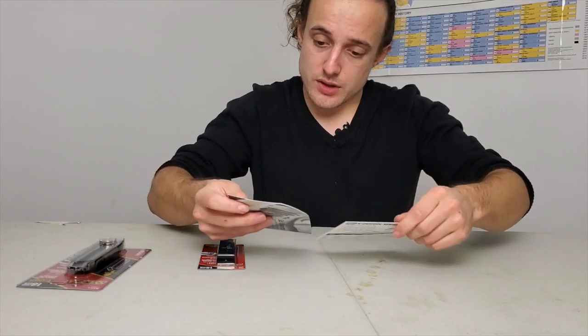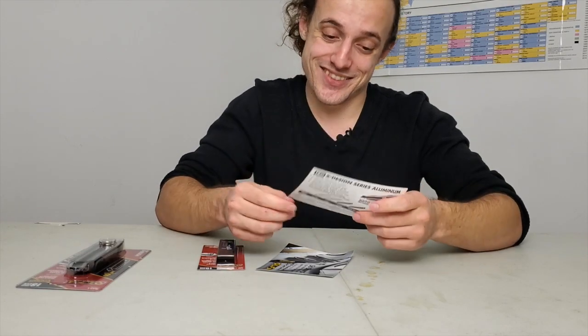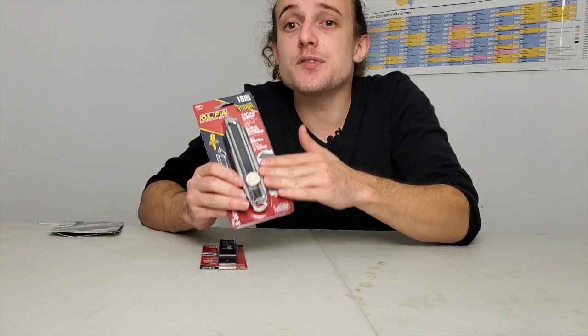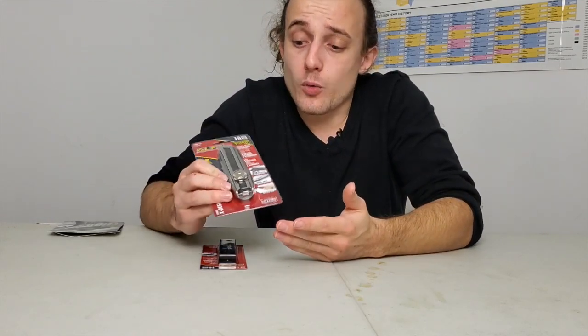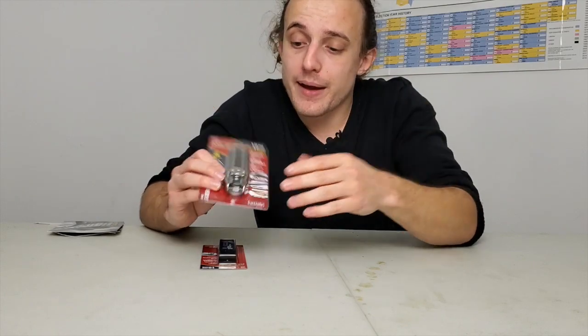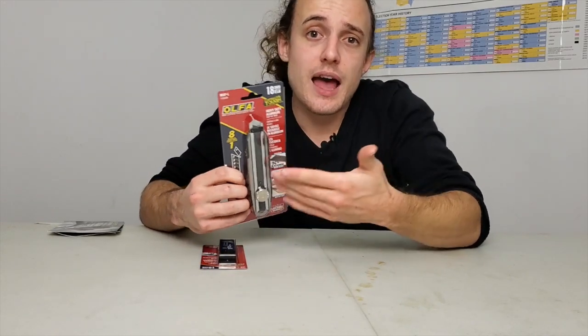How much does the Olfa knife cost? It looks like it retails for about $20, and the blade set is about $10 — so around $30 total. This is again the benefit of the Tool Crate: I was prepared to spend money, I didn't know what I was going to get, and I'm receiving stuff I already use but at a higher quality.